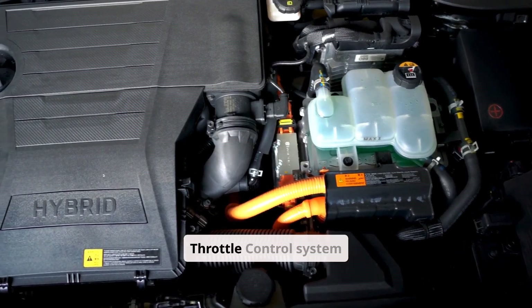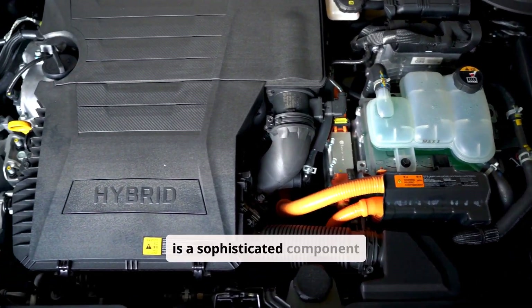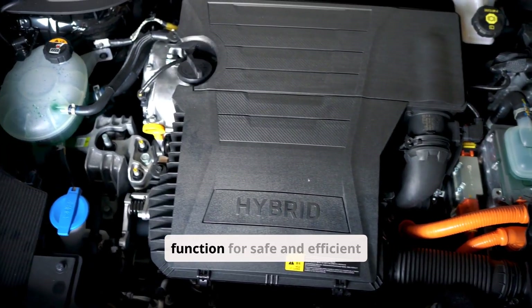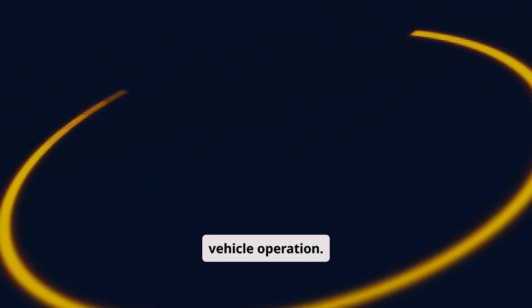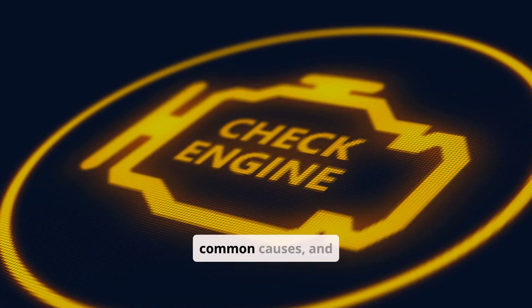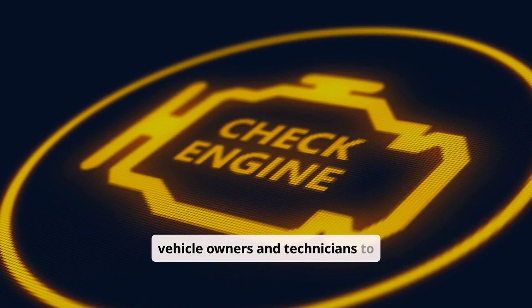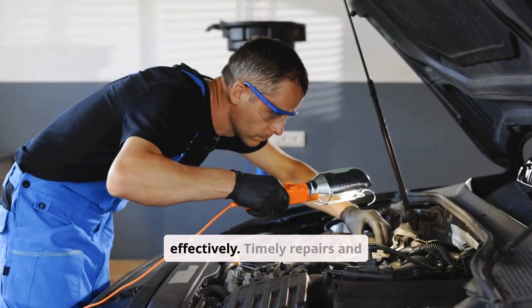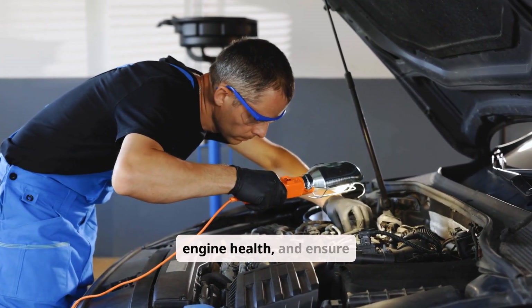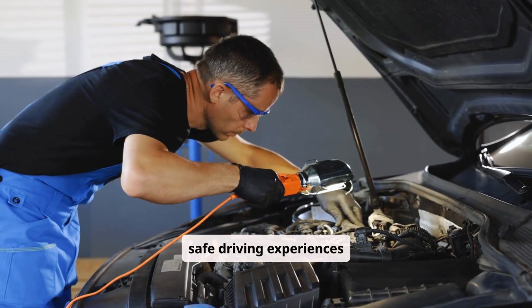In summary, the electronic throttle control system is a sophisticated component of modern engine management that requires proper function for safe and efficient vehicle operation. Understanding the meaning of the ETC warning light, common causes, and diagnostic methods allows both vehicle owners and technicians to address issues effectively. Timely repairs and preventive maintenance help maintain throttle performance, protect engine health, and ensure safe driving experiences.